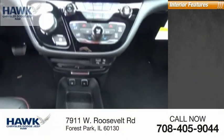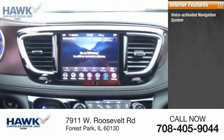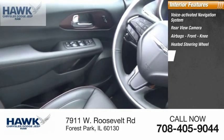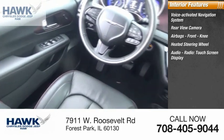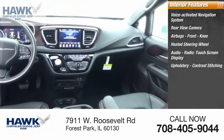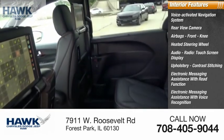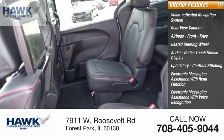Inside you'll find a voice-activated navigation system, rear-view camera, airbags, front knee airbags, heated steering wheel, audio radio, touchscreen display, upholstery with contrast stitching, electronic messaging assistance with read function, electronic messaging assistance with voice recognition, and vacuum.